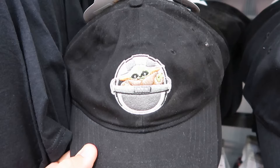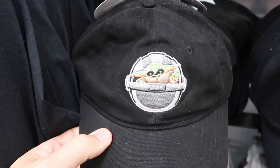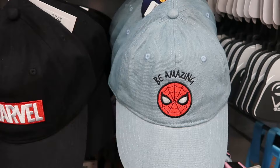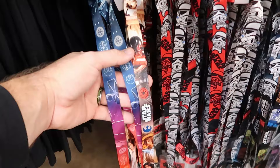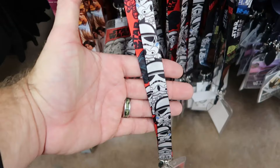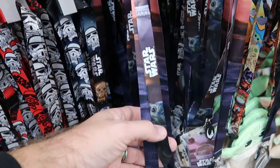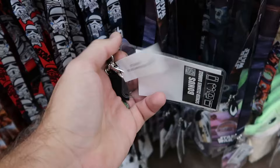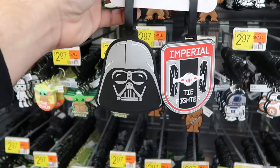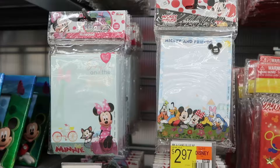They have embroidered baseball caps featuring Grogu for $14.97, a classic Marvel symbol cap, and a soft denim Spider-Man 'Be Amazing' embroidered cap. For lanyards, there's a double-sided one with Darth Vader, TIE Fighters, Luke Skywalker, and Princess Leia for $3.97, plus a Stormtroopers and Darth Vader version. A brand new Grogu lanyard at $6.97 comes with a lanyard pouch. Brand new luggage tags featuring TIE Fighters, Darth Vader, and Spider-Man are $12.97.